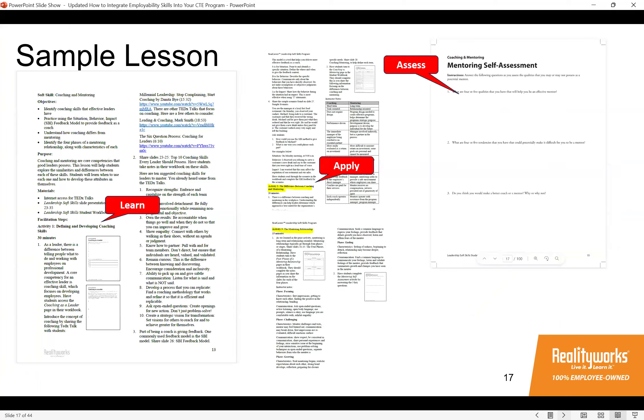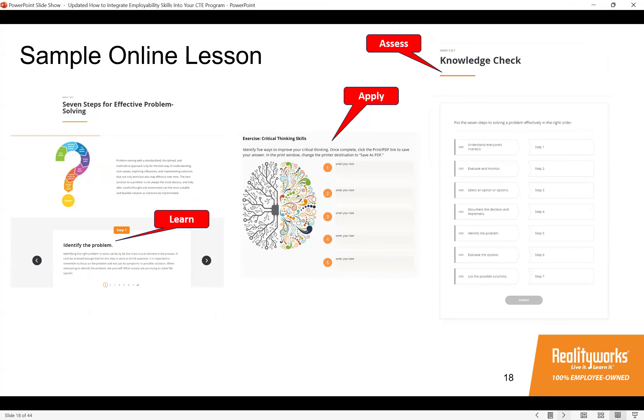Here's a screenshot of a sample lesson on coaching and mentoring. Students learn the definition of coaching and mentoring skills, then apply what they've learned in several activities, with the final activity being a mentoring self-assessment. Here's a sample online lesson where students learn the seven steps for effective problem solving — they click and reveal to learn those steps, apply them in a critical thinking exercise, and finish with a brief knowledge check. Later in the webinar we'll tell you how to receive a free lesson to try with your class.